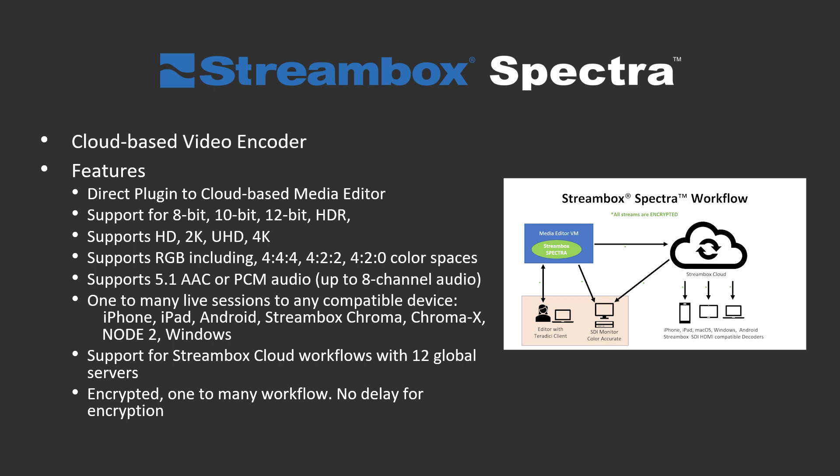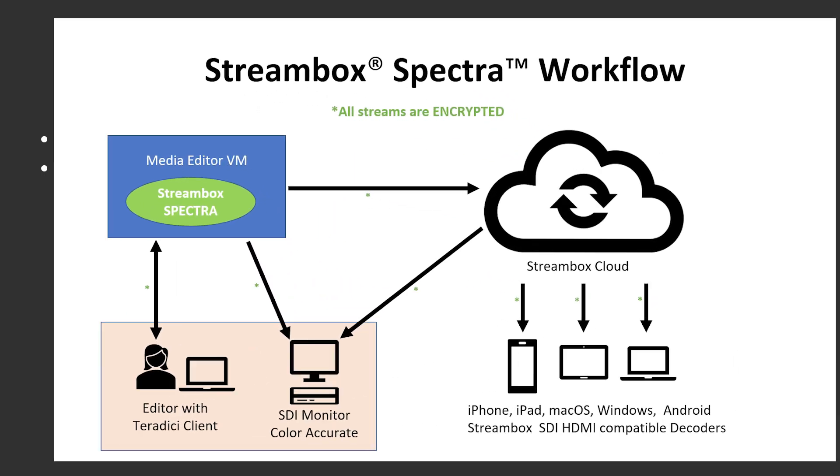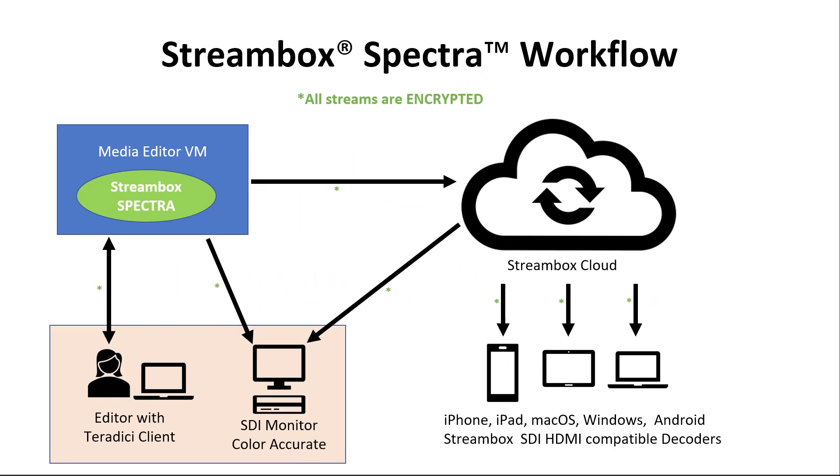Another unique and important feature of Streambox Spectra is support for up to 8 channels of audio. So let's look closely at the overall workflow for Streambox Spectra — there is a virtual instance running in the cloud with editing software and Streambox Spectra residing there.